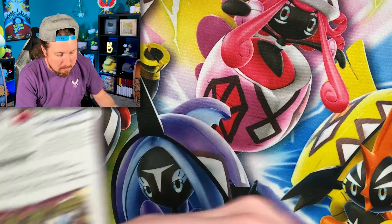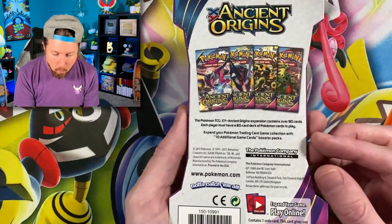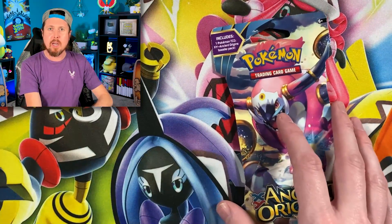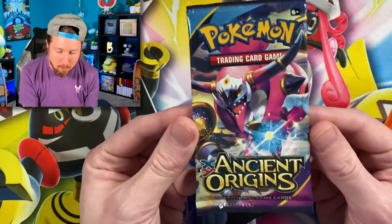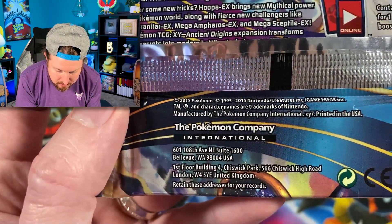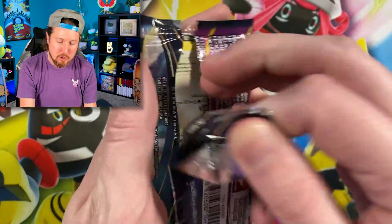Next item inside of this mystery box is Ancient Origins — XY Ancient Origins. So we're going a little bit further back than Sun and Moon. It's actually one of the cardboard packs. Let's open it up now. Ancient Origins — taking us all the way back to 2015. It is important to note that this Mega Mystery Power Box is not packaged by the Pokemon Company; it is packaged by a third party company. However, the products inside are official Pokemon products.